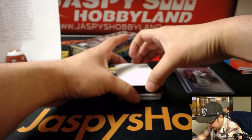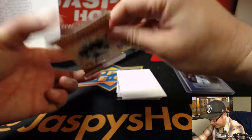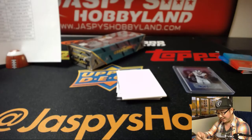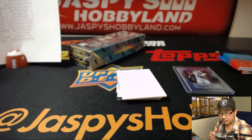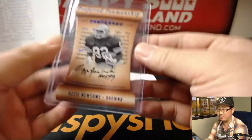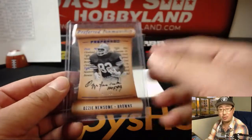We've got a die-cut coming up. Wow — Ozzie Newsome. Four out of 35, die-cut on-card autograph for the Cleveland Browns. Ozzie Newsome. Cruz with the Browns. That's what's great about this Preferred set, folks — it's not just the rookies. Got old-school guys in here too.